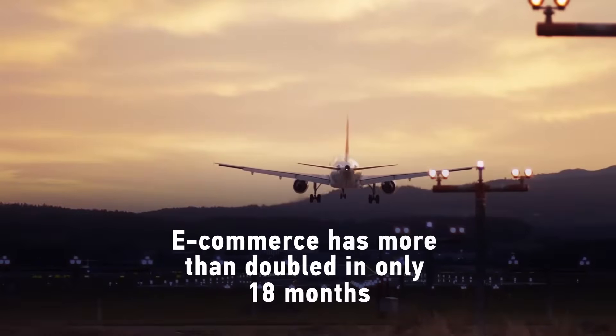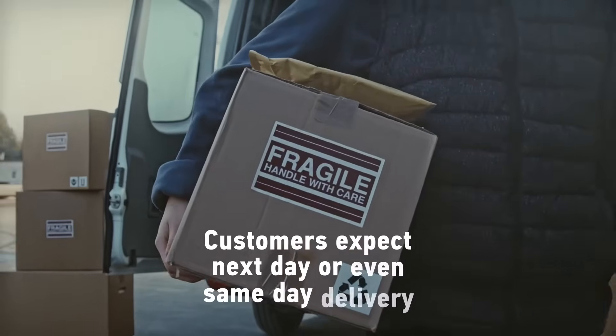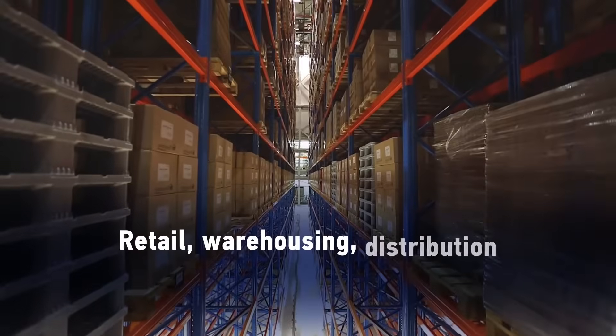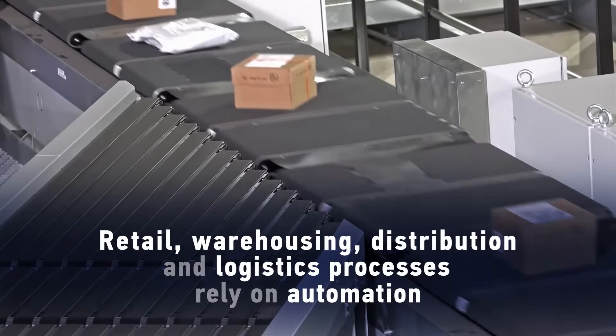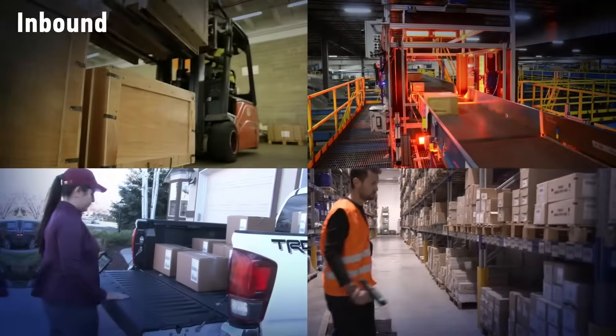E-commerce has more than doubled in only 18 months. Customers now expect next-day or even same-day delivery. In retail, warehousing, distribution, and logistics, the processes required to meet these expectations rely on automation — from order to delivery, inbound and outbound.